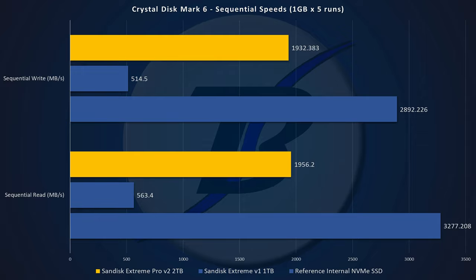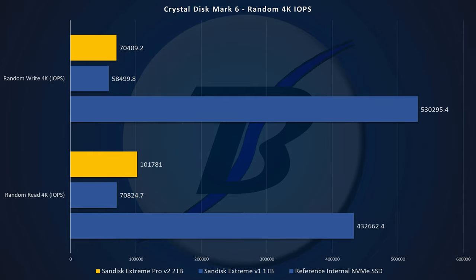So let's get into the benchmarks. First up, the CrystalDiskMark VI sequential speeds. As you can see here, we get a blazing fast 1,932 megabytes write and 1,956 megabytes read, which is bang on spec and claims. With the CrystalDiskMark VI random 4K IOPS, we see IOPS in the read 4K of over 100,000 and 70,409 for write 4K IOPS, which compared to an internal SSD doesn't compare, but for external SSDs just blows me away.